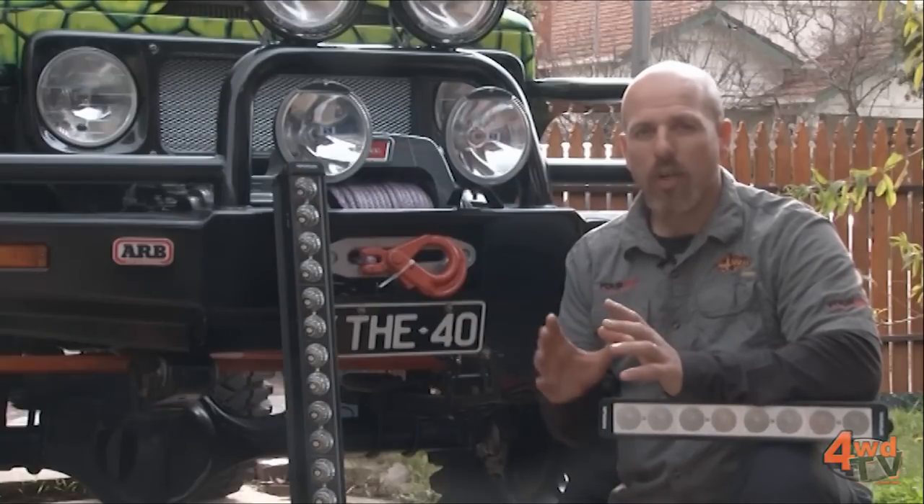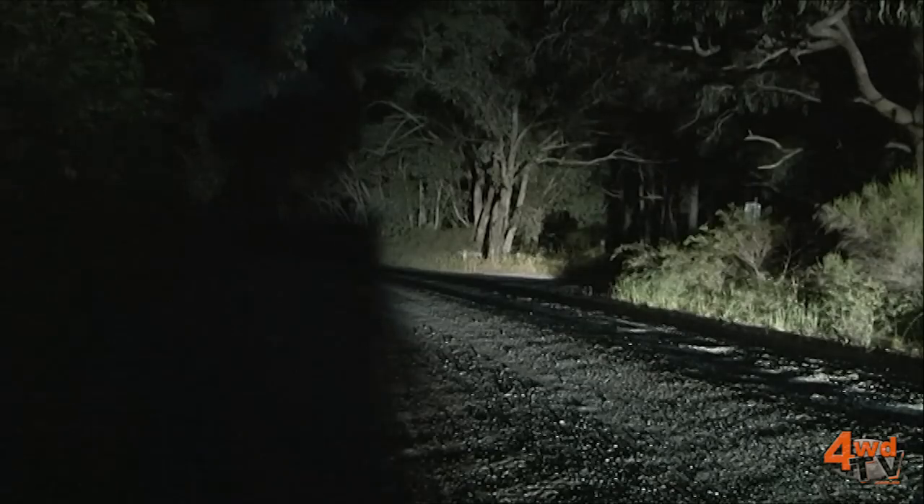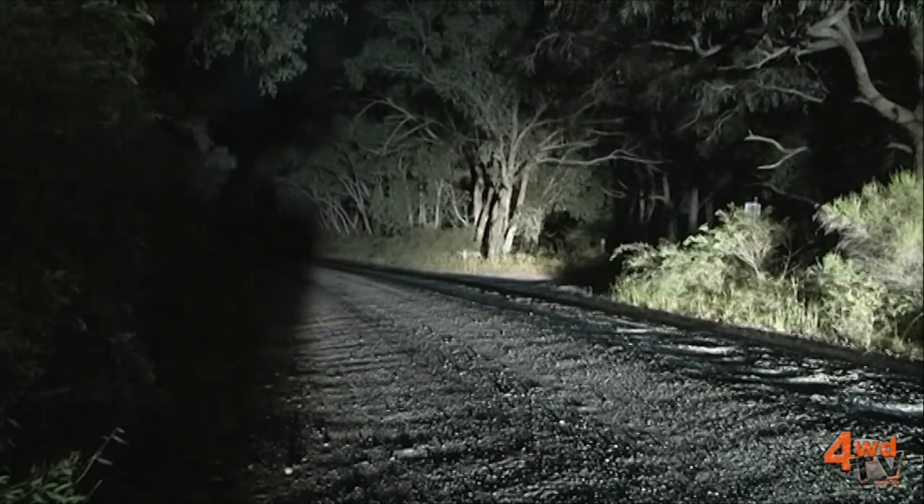When you're looking at four-wheel drive lighting — distance, travelling, touring, those long distance shots down the track — you cannot beat a set of spotlights.